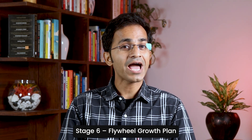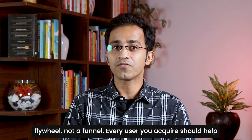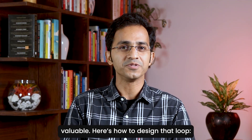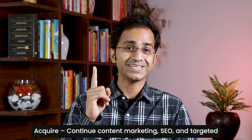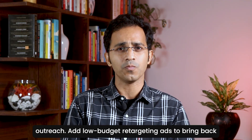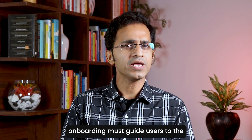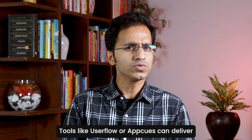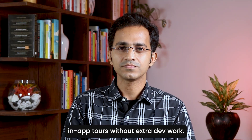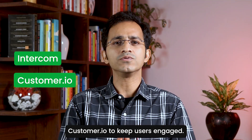Stage number 6: Flywheel Growth Plan. The launch is only the start. Long-term growth in SaaS is a flywheel, not a funnel — every user you acquire should help bring in the next one and make the product more valuable. Here is how to design that loop. First, Acquire: continue content marketing, SEO, and targeted outreach; add low-budget retargeting ads to bring back visitors who did not convert. Second, Activate: your onboarding must guide users to the aha moment first — tools like Userflow or Appcues can deliver in-app tours without extra development work. Third, Retain: run automated check-ins using Intercom or Customer.io to keep users engaged.